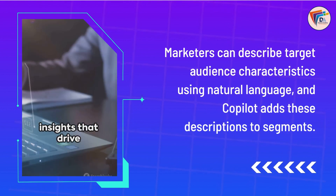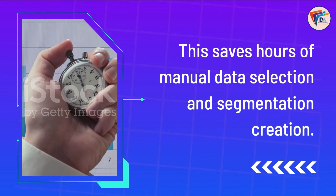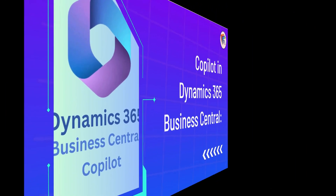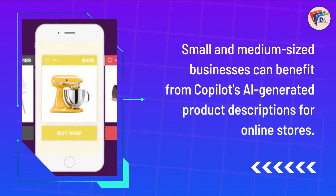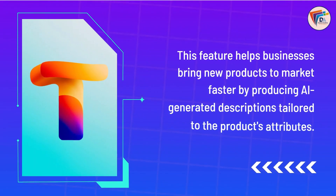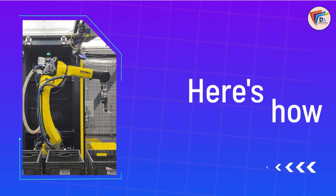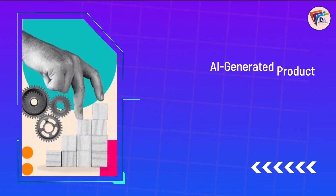Segmentation made easy — market segmentation, a crucial aspect of personalized marketing, is made simpler with Copilot. Marketers can describe target audience characteristics using natural language, and Copilot adds these descriptions to segments, saving hours of manual data selection. Effortless content generation — Copilot assists marketers in generating marketing content ideas based on key topics and existing marketing emails, tapping into various sources to provide suggestions and making content creation faster and more relevant.